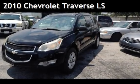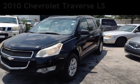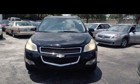Presenting a pre-owned 2010 Chevrolet Traverse LS. This four-door SUV has a six-cylinder, 3.6-liter V6 engine, with front-wheel drive and an automatic transmission.